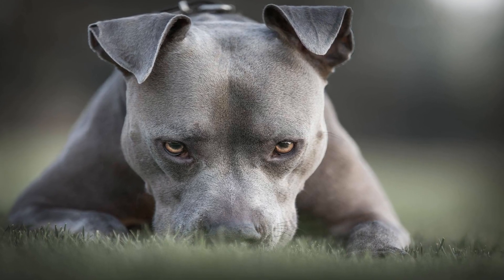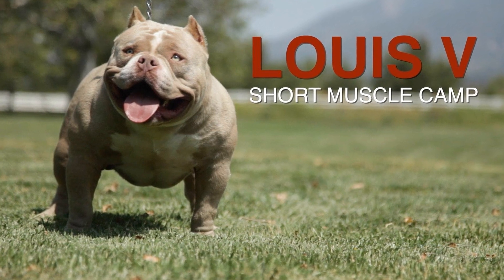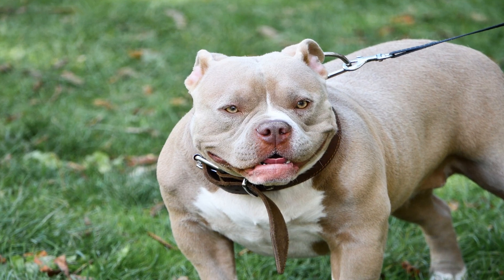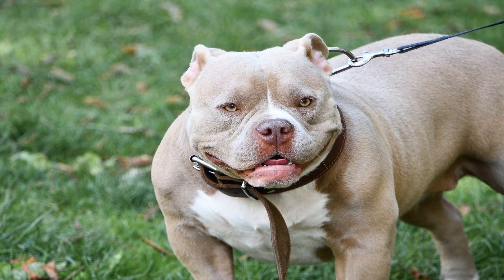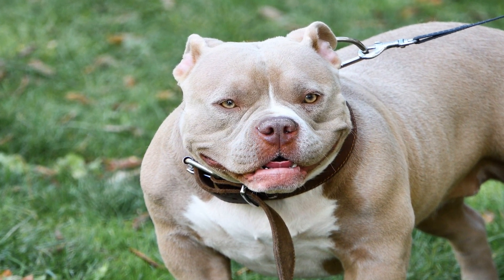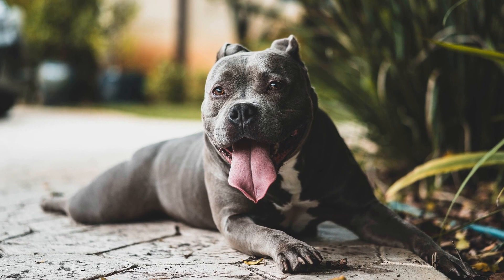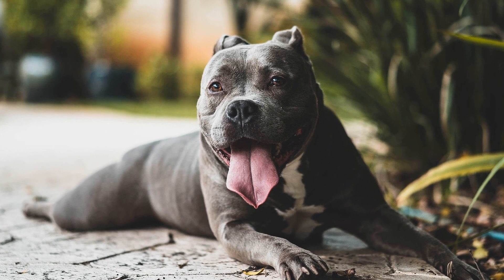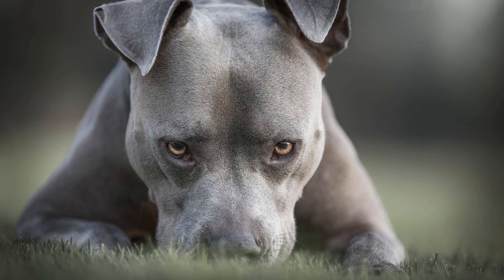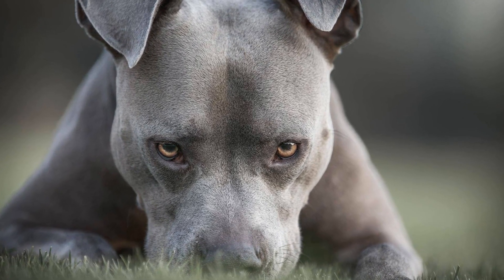The American Bully breed is quickly gaining popularity among dog lovers worldwide. With their muscular build, confident temperament, and affectionate nature, it's no wonder why many people are opting to bring an American Bully puppy into their homes. However, choosing the right puppy requires careful consideration to ensure a perfect match for your lifestyle and preferences. In this article, we will discuss some essential factors to consider when choosing the right American Bully puppy.